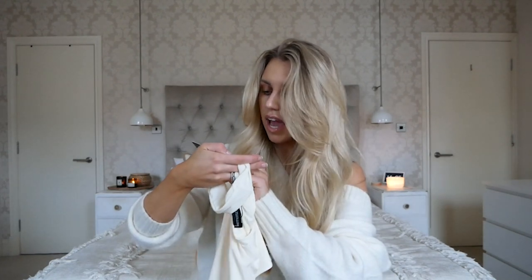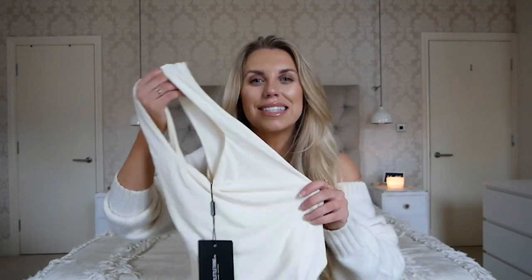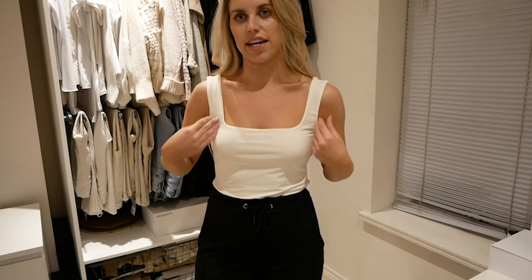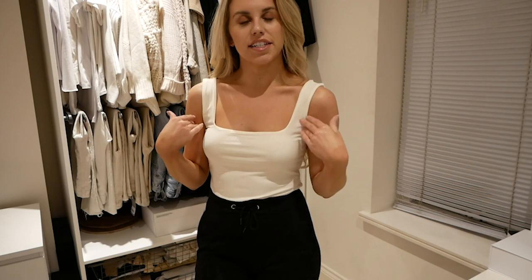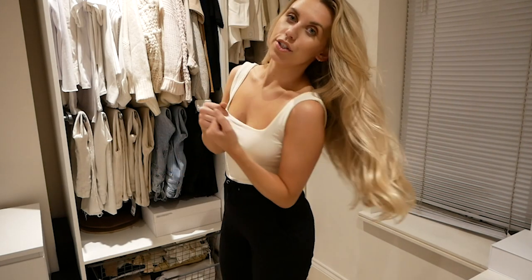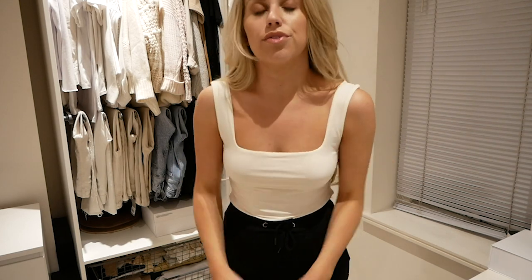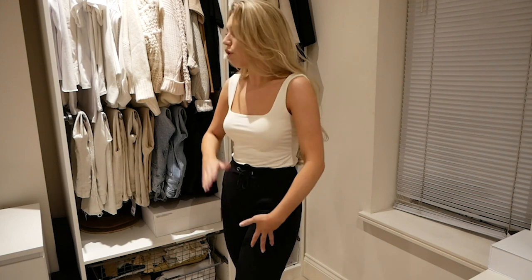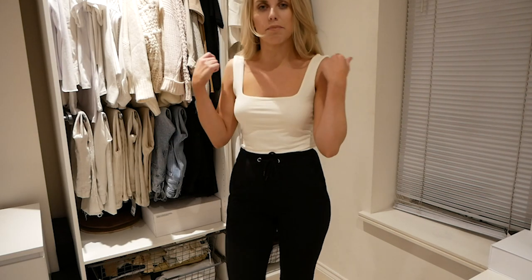I also picked up this bodysuit in a size 10 — the ecru second skin square neck sleeveless thong bodysuit. If you've tried the second skin range, it's a double-lined material that's really soft but slinky. How beautiful is the square neckline? I think it's quite classy and sophisticated. This ecru creamy coloured bodysuit is beautiful — I'd pair it with joggers for casual wear, or jeans and heels with a blazer over the shoulders to dress it up.